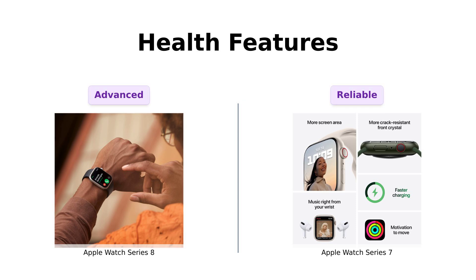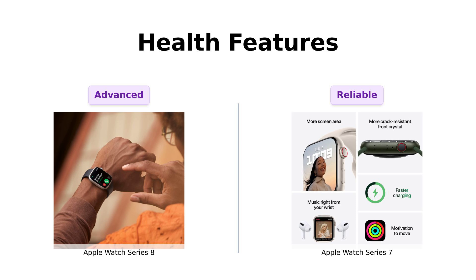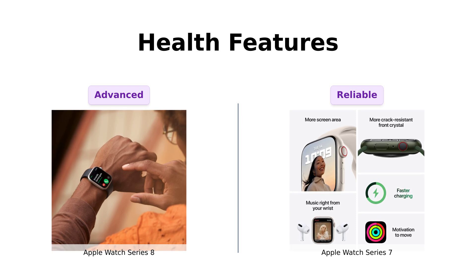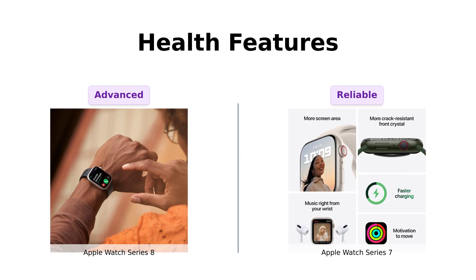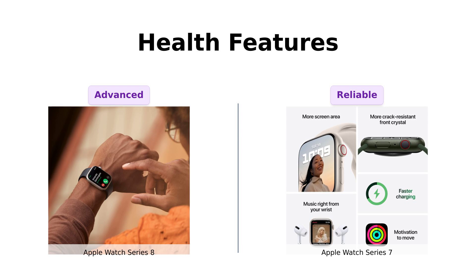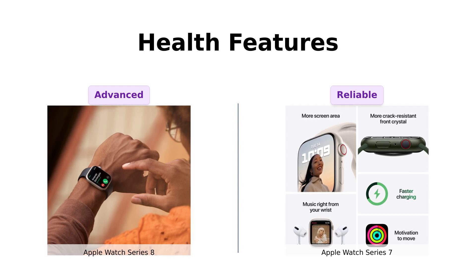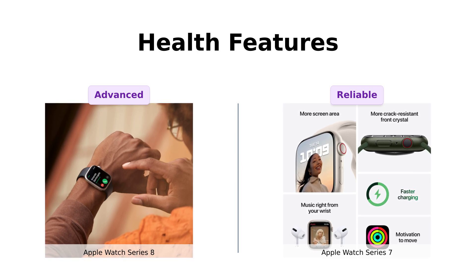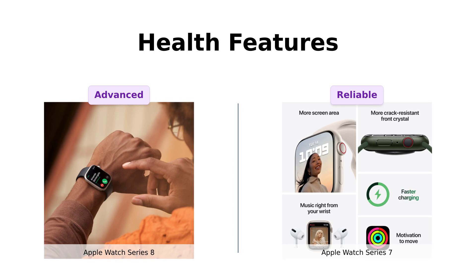Now let's get serious for a moment and talk health features. The Series 8 has advanced sensors, including temperature sensing, making it a top choice for health monitoring. Reviewers highlight its comprehensive health tracking capabilities, including heart rate, sleep, and ECG. Meanwhile, the Series 7 offers valuable health insights with its ECG and blood oxygen monitoring features. Both watches are praised for their excellent fitness tracking, providing users with the tools they need to stay healthy and active.